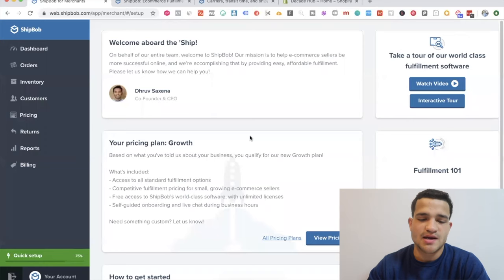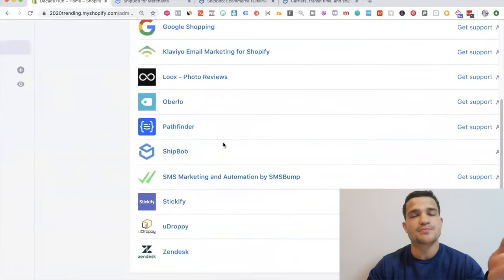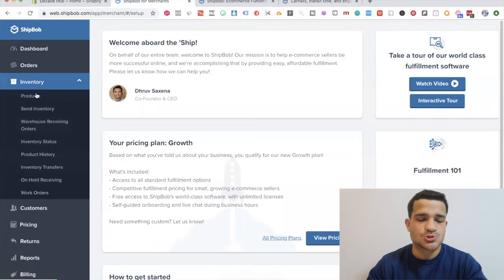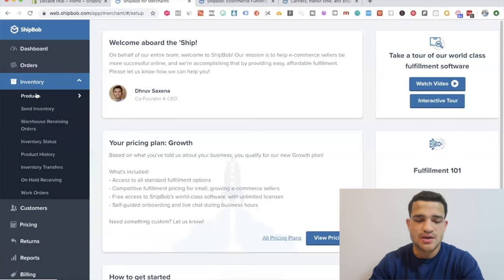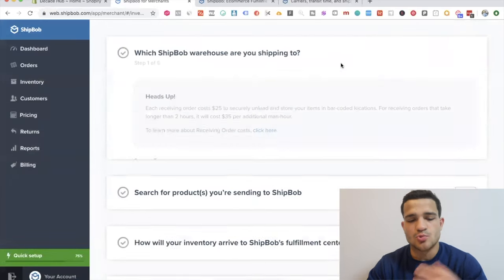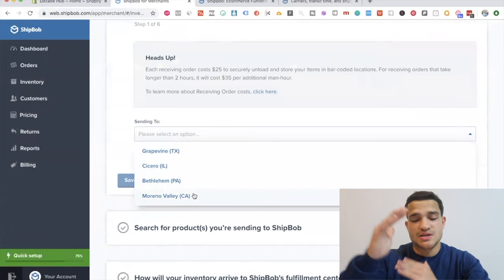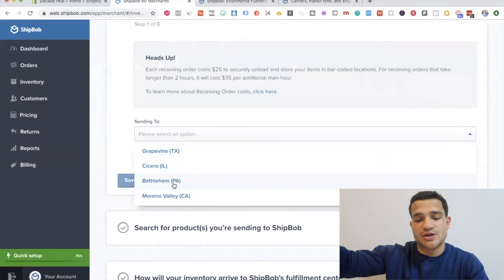What you can do is set up a very easy account. It's available as an app on your Shopify store — you just connect it pretty easily. You'll have your orders here; when you click on orders you'll see every single order. To send ShipBob products for them to store at their warehouses in the United States, you click 'send inventory.' You can choose which ShipBob warehouse you're shipping to — they have locations in Texas, Illinois, Pennsylvania, and California.